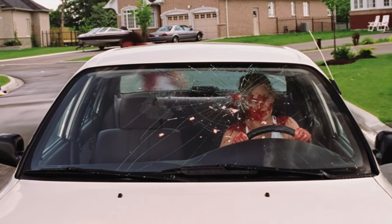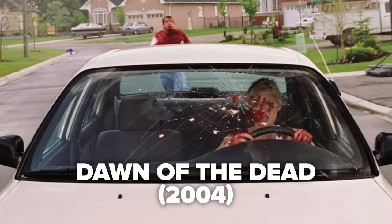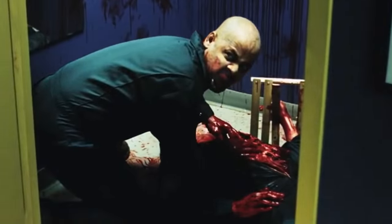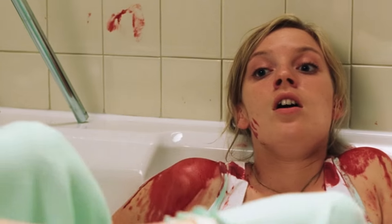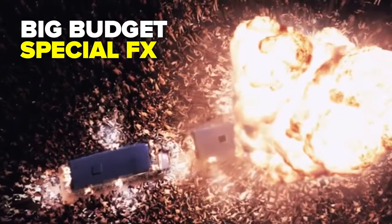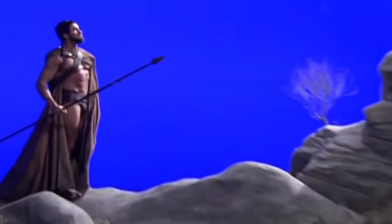Snyder burst onto the scene with his feature directorial debut, 2004's Dawn of the Dead. Armed with a handful of Clio awards for his work in advertising, Zack was tasked with tackling the remake of the classic George A. Romero zombie film. Snyder had a hefty budget and put it to good use, employing some big budget special effects — something that would become a stylistic Snyder hallmark. The film was well received and put the newbie director on the map enough to get his next project greenlit.